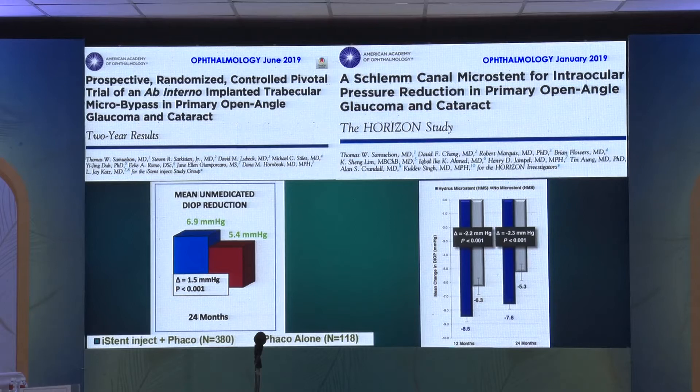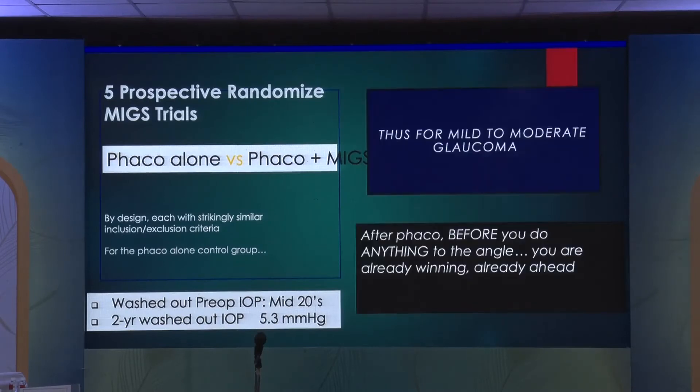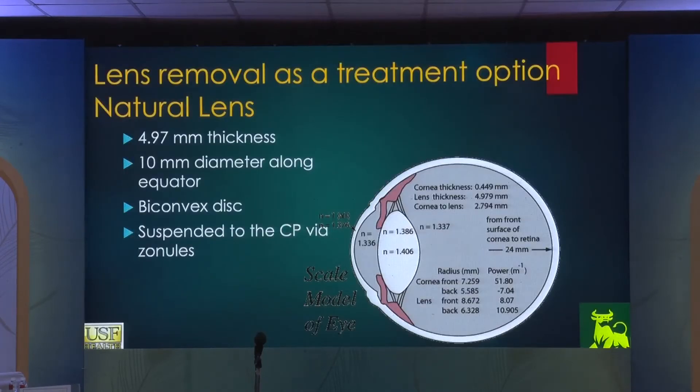Is cataract extraction indicated specifically for glaucoma purposes? There are several examples where lens extraction alone is advisable as a treatment option for glaucoma, even without a significant cataract. The natural lens is about 5 mm thick, 10 mm in diameter along the equator — a biconvex lens suspended to the ciliary processes. Here are examples of normal lenses in abnormal eyes — eyes that are small, as in nanophthalmos, where 18 mm or less is the current definition.